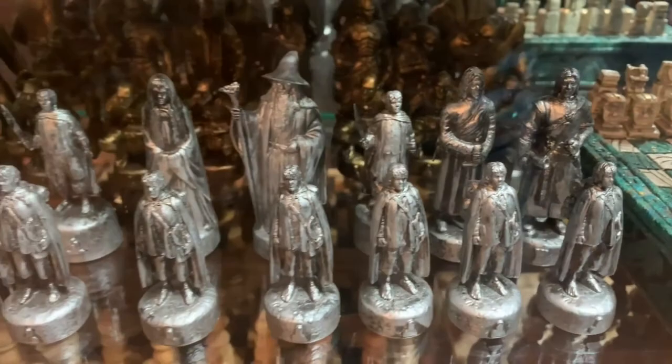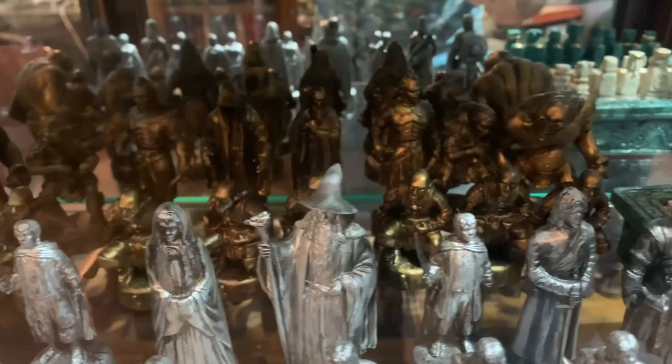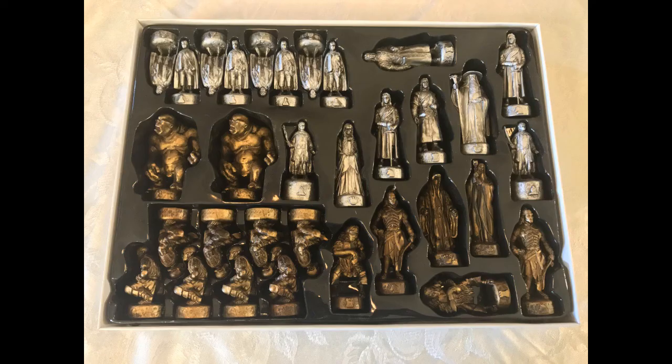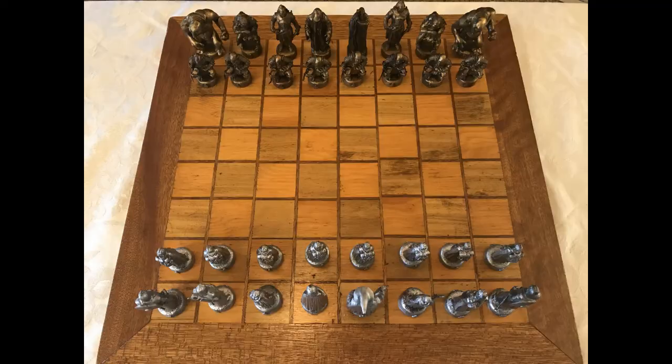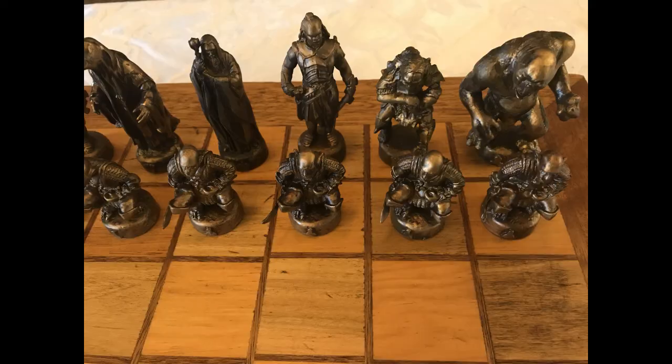Here is a Lord of the Rings chess set from 2002 that has the silver pieces with Gandalf and Galadriel as the king and queen and Samwise Gamgee as the pawns. And then for the gold set it has Saruman and then orcs and trolls and goblins for all of their pieces.